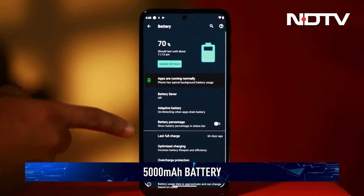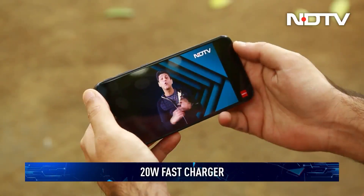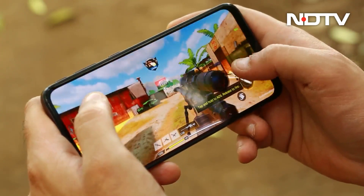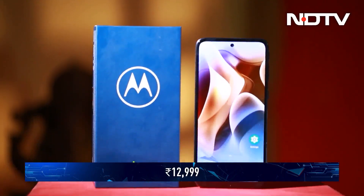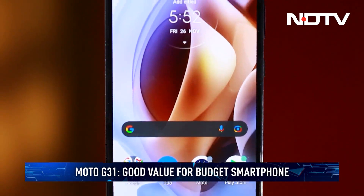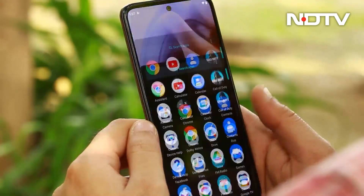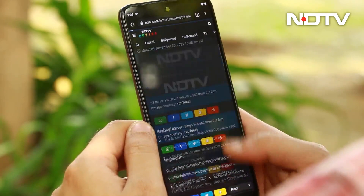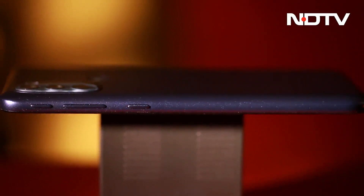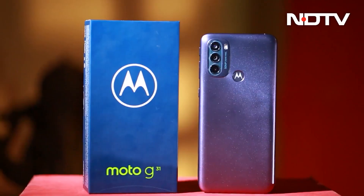The phone is powered by a 5000mAh battery and supports 20W fast charging. It lasted us an entire day easily with moderate gaming, streaming, messaging, and calls. Priced at Rs 12,999, the Moto G31 is a good option if you're looking for a budget smartphone without ads and bloatware. It offers a great AMOLED display and decent cameras, but cuts some corners such as the high refresh rate screen and IP rating that the previous Moto G30 had. Overall, it is a nice alternative for people considering the Redmi 9 Prime.